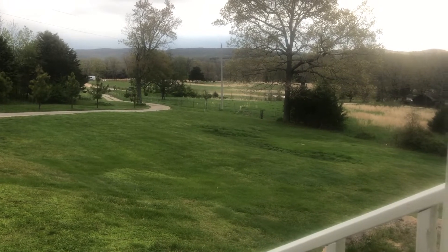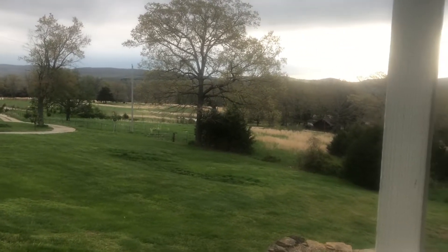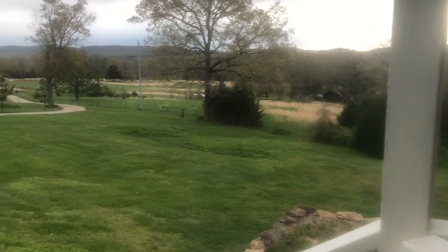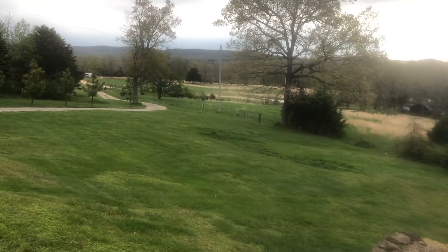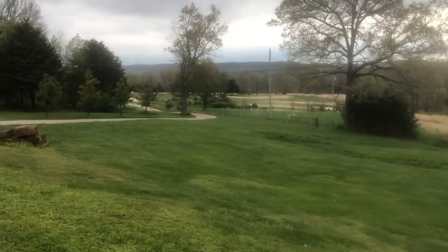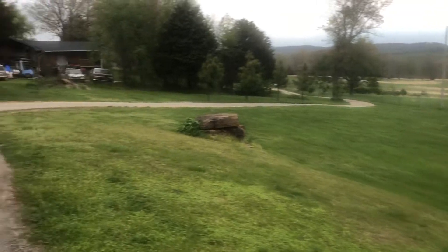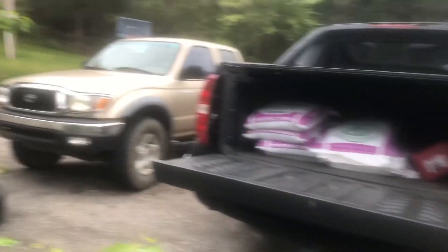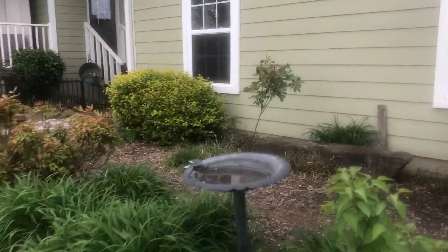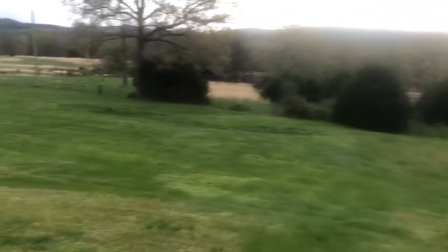Hey friends, good morning from my front porch. I just wanted to show you a little bit of what I get to see every morning. It sounds like spring — take you for a little walk. It looks like spring too: the grass is growing, trees are starting to bloom, potting soil is in the back of the truck, lilacs are blooming, the flower beds are starting to grow. All things at this house look and sound like spring.